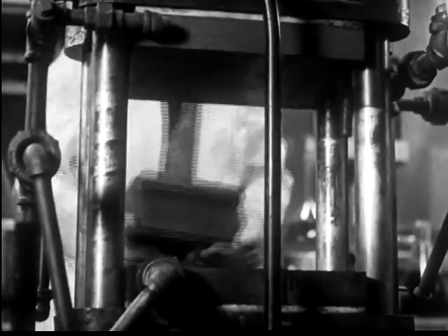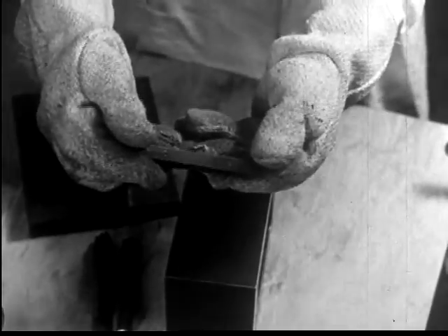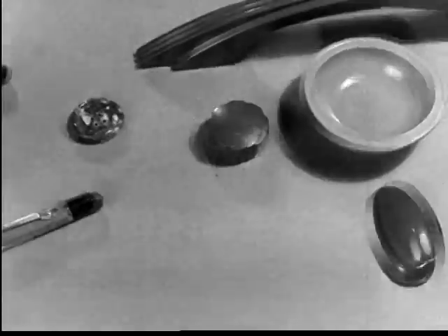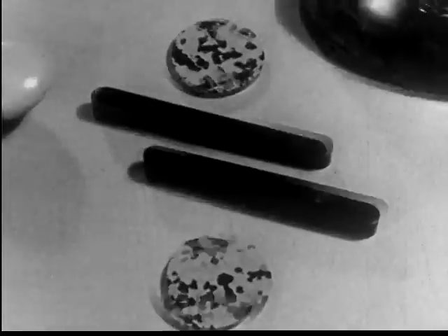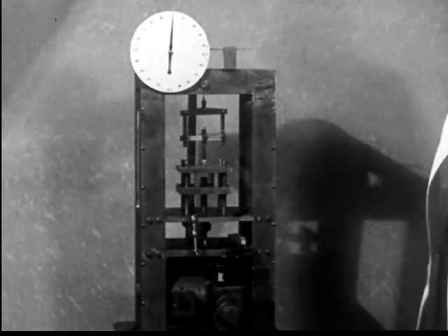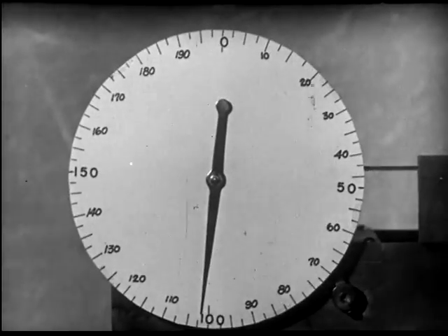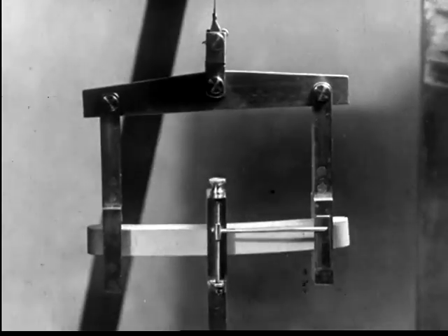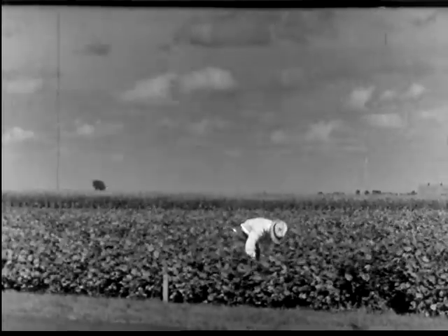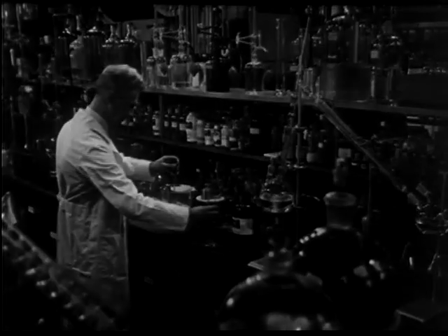In this way, the soybean is transformed by science and technology into parts that find many everyday uses. In research laboratories, the finished plastic products are subjected to innumerable tests. This flexural testing machine reveals the strength of the object. Thus, we are led to appreciate the relationship of modern science to agriculture on the one hand and industry on the other. The agronomist strives to increase land productivity, while the chemist works to find new industrial uses for the products of the farm.